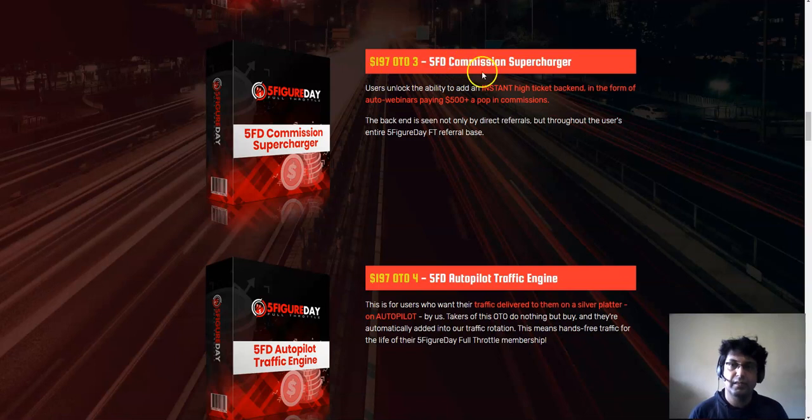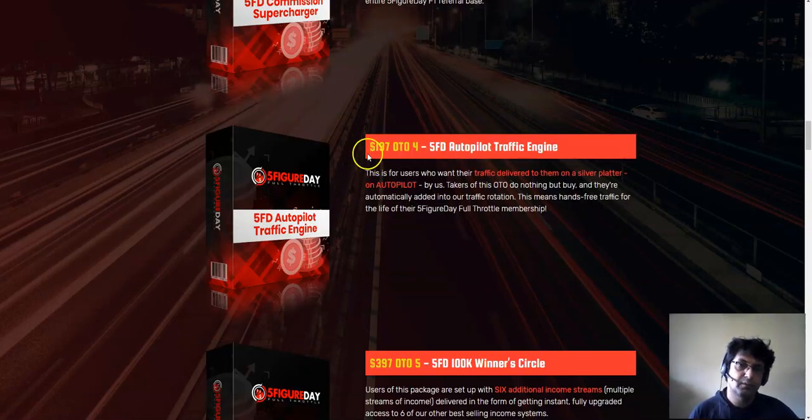OTO number three is Five Figure Day Commission Supercharger at $197. This unlocks the ability to add an instant high-ticket back end in the form of an auto-webinar paying $500 commissions. You can also promote a high-ticket offer from ClickBank instead without spending $197 - just put in your ClickBank affiliate link. So I don't think OTO three is necessary.